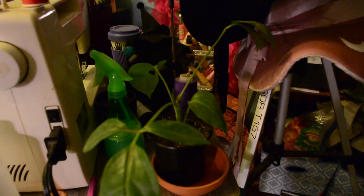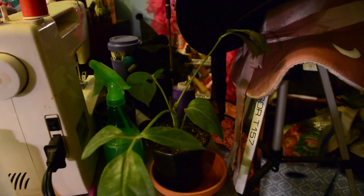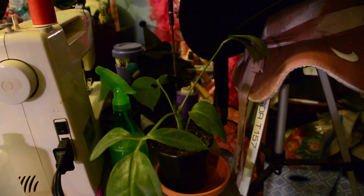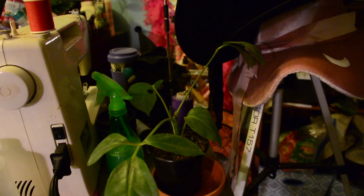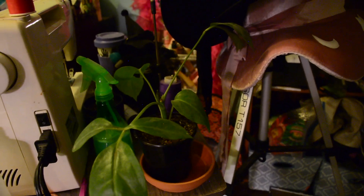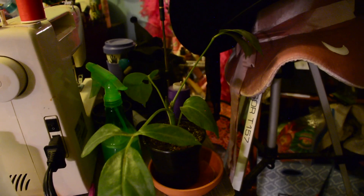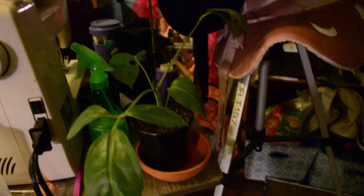Over here in this dark little corner, I have a Schefflera of sorts that I am slowly letting die. This plant was doing really well — I just kept it on my table and it was doing great. Then I moved it closer to the plant light thinking it would like that, and it rebelled and lost a whole bunch of leaves and got angry. So now I've just put it over here and we'll see what happens.